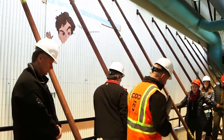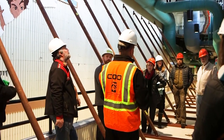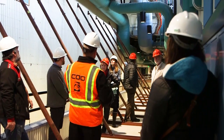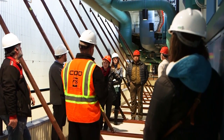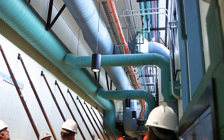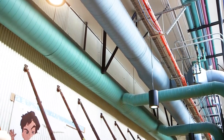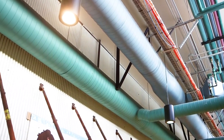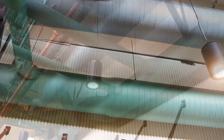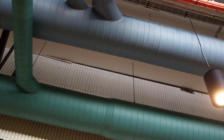One of the elements of the proposal is to address what is a very dark school — this hallway really captures that. You see all the ducting and conduit, all dark colors, and the aged lighting. What we're proposing as part of the improvements is to brighten the school up with natural light, additional LED lighting, and brighter white paint. You've got to envision what it would look like — it would be so much more inviting to kids and staff.